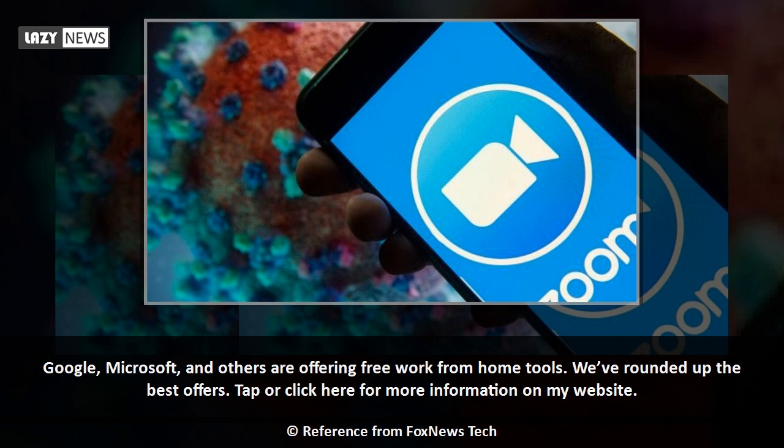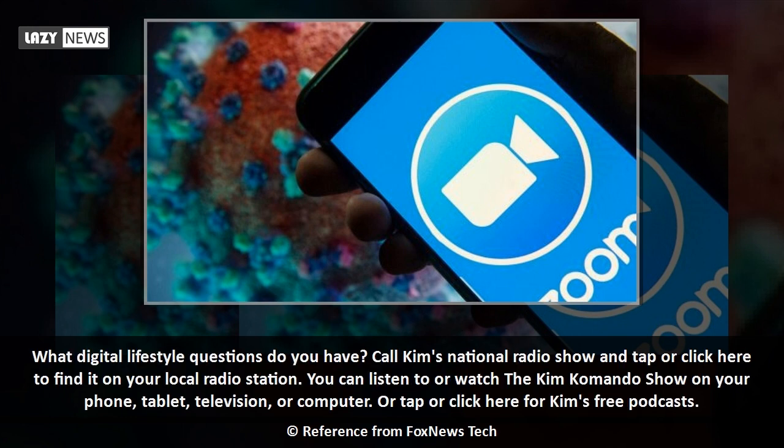We've rounded up the best offers — tap or click for more information on the website. What digital lifestyle questions do you have? Call Kim's national radio show, or listen to and watch the Kim Komando Show on your phone, tablet, television, or computer, or tap or click here for Kim's free podcasts.